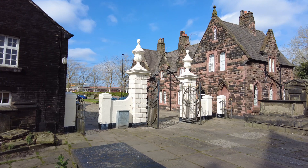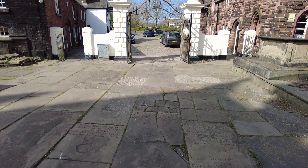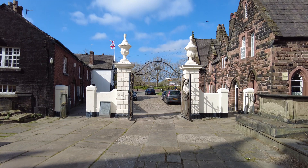So without further ado, let's begin this episode here at St Elphin's Church in Warrington, Cheshire. The gateway we see here today dates from the 18th century and consists of two stone rusticated gate piers surmounted by a cornice and urns. This gateway is grade 2 listed, as are the cobbles and the pavement that leads up to the gateway.